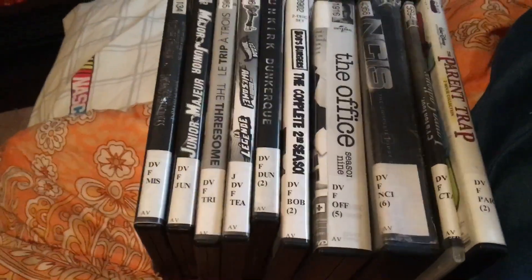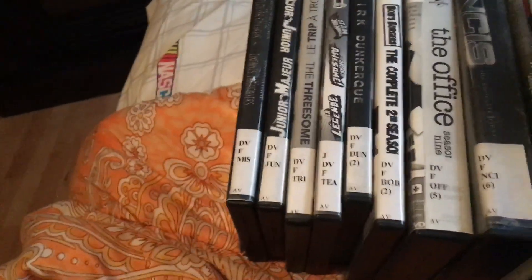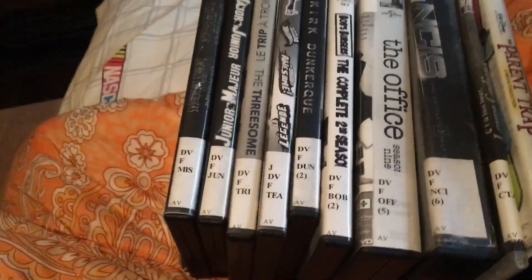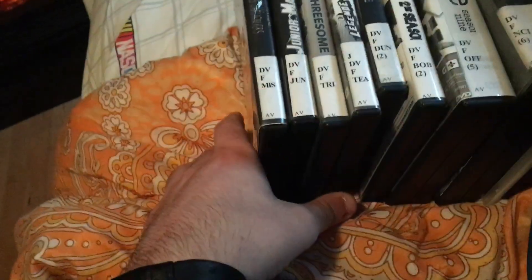Hi guys, Rafi here. This is a big DVD update for April 13th, 2019. I have 10 DVDs to show you. I got these DVDs at Moncton Public Library. So here we go. Since I have a lot of movies to show, I am not going to do a lot of talking. Let's begin.